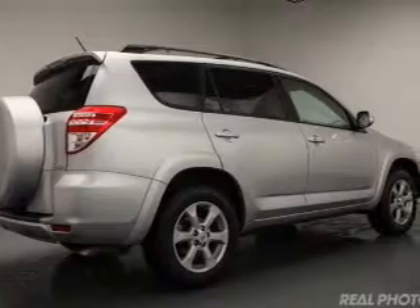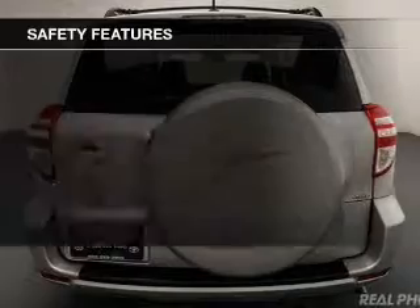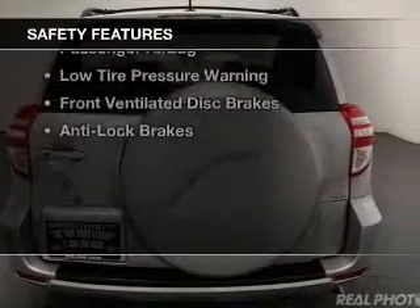Additional features include aluminum rims, tilt and telescopic steering wheel, a spoiler, roof rails, and cruise control.